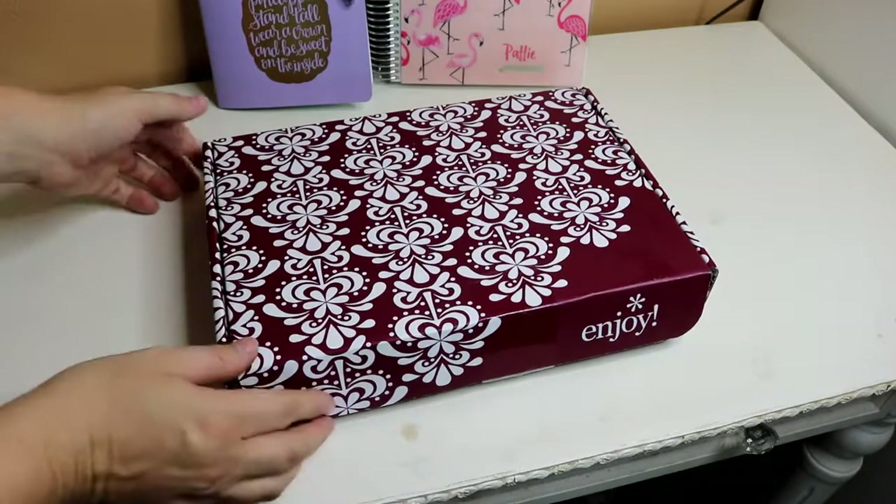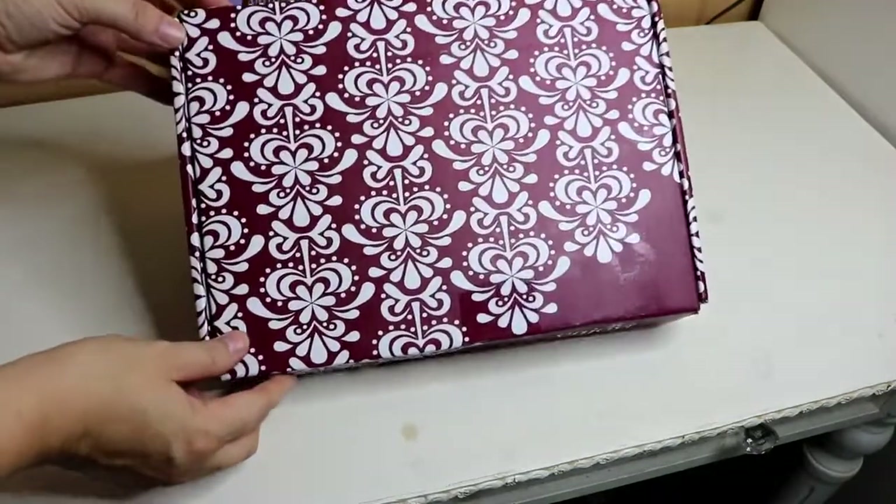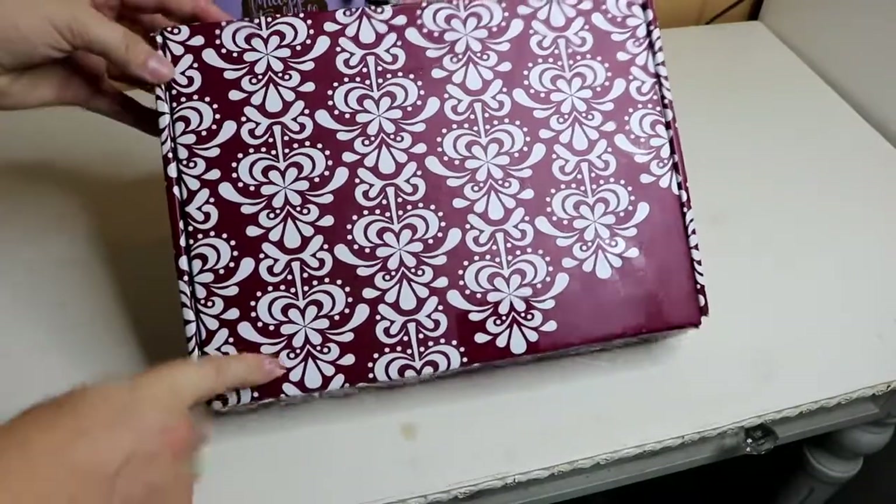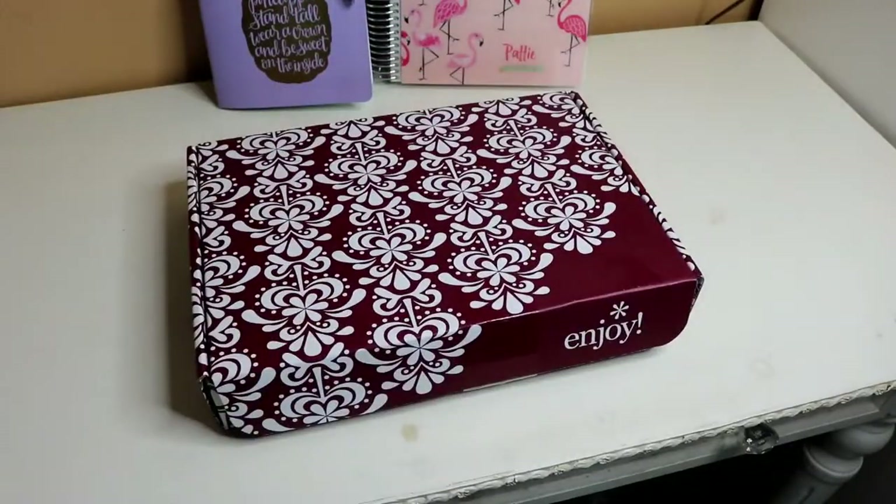Hi guys! Welcome back to my channel. Today I have the Erin Condren Fall Seasonal Surprise Box, so let's go ahead and open it up and see what's inside.